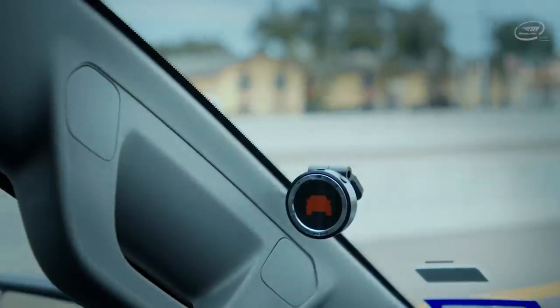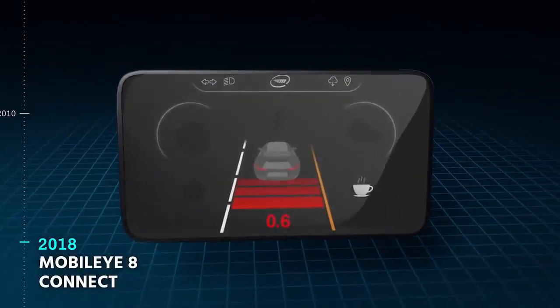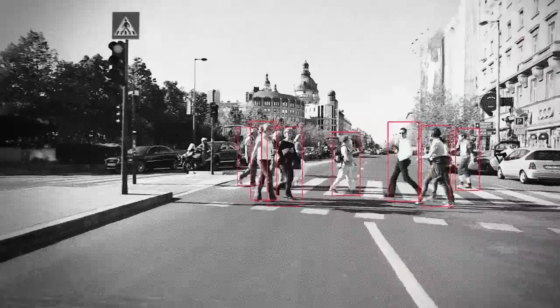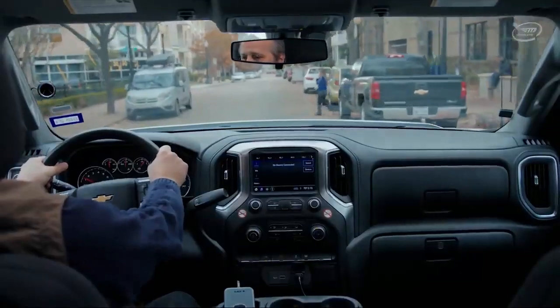Along the way, Mobileye 8 Connect provides information on weather conditions, road markings, traffic signals, and construction zones. Drivers will stay safe thanks to over-the-air updates that keep the system up-to-date with the state of the road.